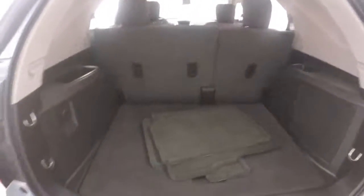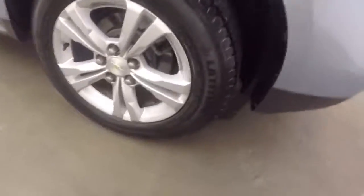Coming around the back, there's plenty of space inside for cargo. Pull the seats down and you get even more room. This is all-wheel drive, so perfect for the wintry weather we get here.